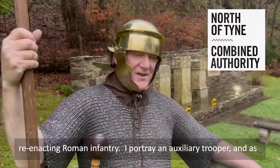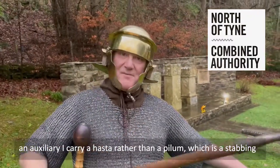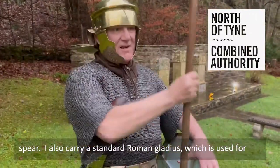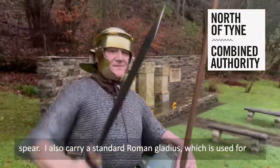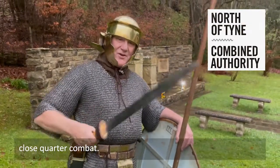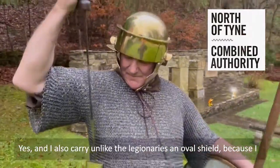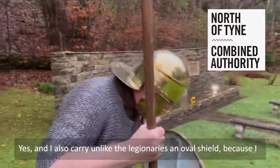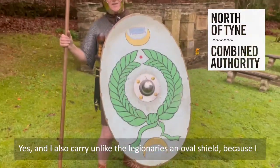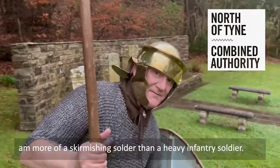I portray an auxiliary trooper, and as an auxiliary I carry a hasta rather than a pilum, which is a stabbing spear. I also carry a standard Roman gladius, which is used for close quarter combat — that's what you'd have seen in Gladiator. And I also carry, unlike the legionaries, an oval shield, because I am more of a skirmishing soldier than a heavy infantry soldier.